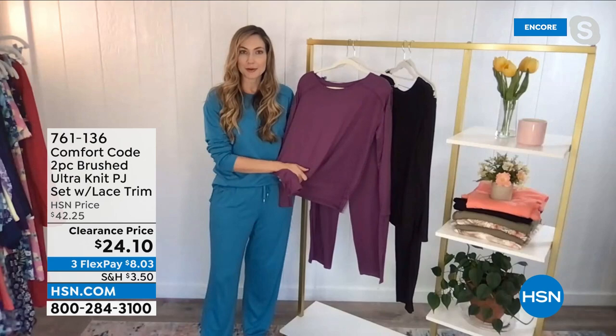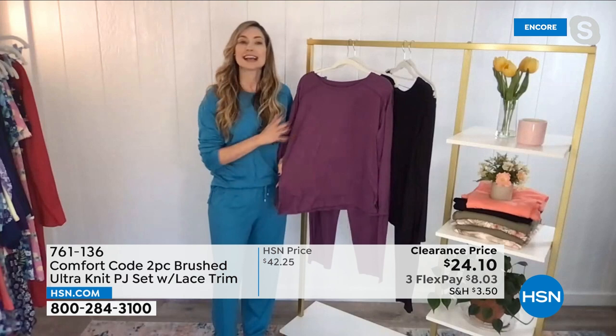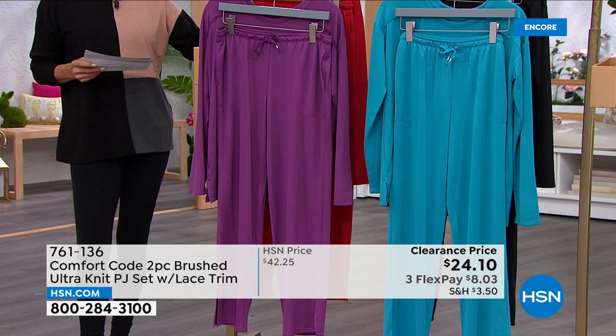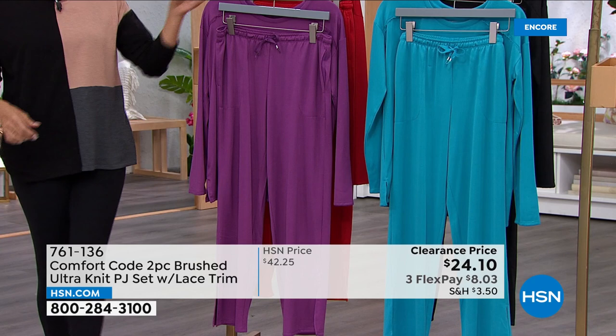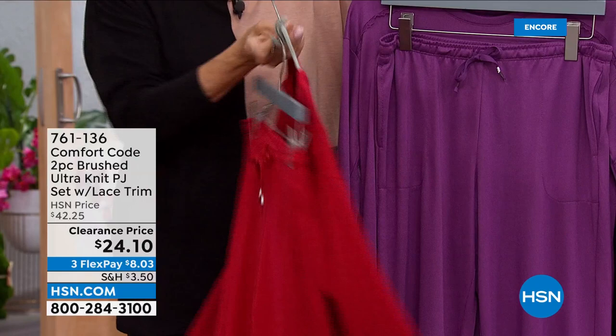Over 50 years Cuddle Duds has been around. And Comfort Code is exclusive just for HSN — all these designs, colors, and prints are exclusive for you. We've taken all the great reputation that Cuddle Duds is known for and given you an exclusive line. We're known for premium fabrications, that ultra-soft hand feel, that cuddly cozy warmth that feels like a baby's blanket or a puppy's ear or the skin of a peach.